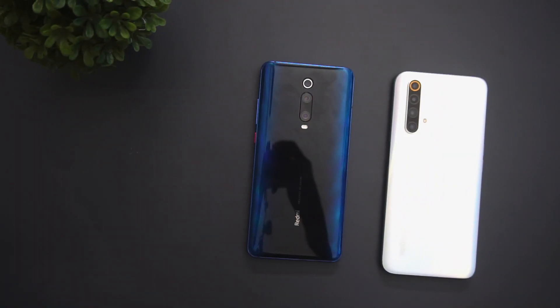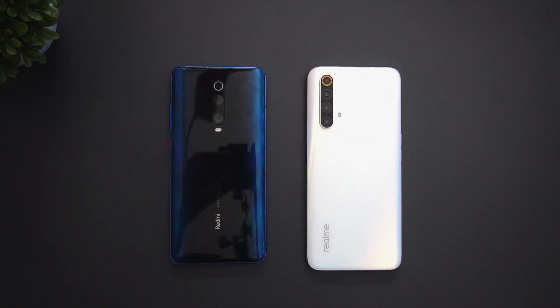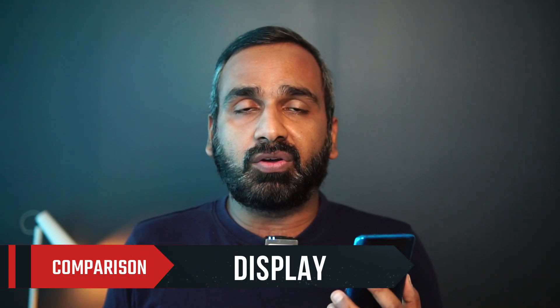The Redmi K20 Pro is a bit more compact to use — thickness-wise and in-hand feel. It has a smaller display so it's easier to use. The Realme X3 is a bit more bulky and thicker, so overall ease of use is better on the Redmi K20 Pro. That said, both are premium-looking smartphones with really good build quality.